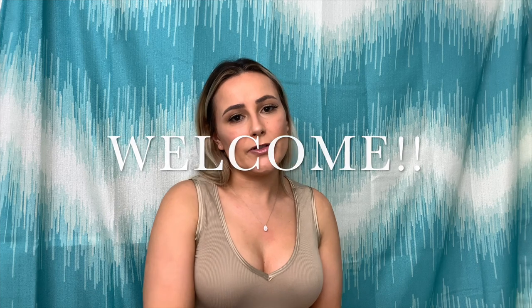Hey guys, welcome back to my channel, it's your girl Alana Fauche here. If you're new, welcome, and if you're returning, thank you so much for coming back. Today I wanted to do a what's in my purse.